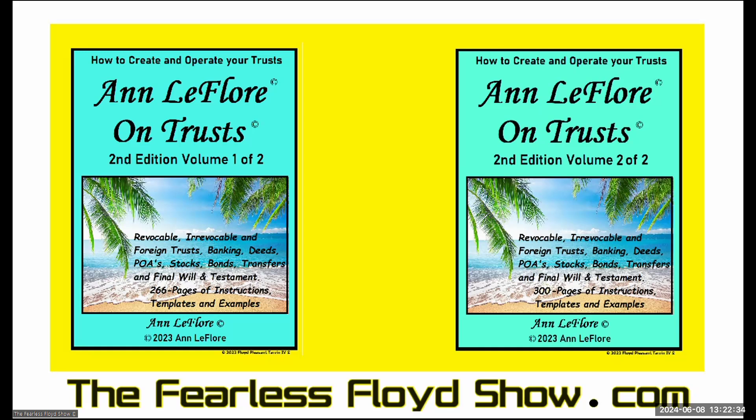Greetings, everyone. Welcome to the Fearless Floyd Show. And as you see in front of me, we have Anne LaFleur's Second Edition, Volume 1 and Volume 2.